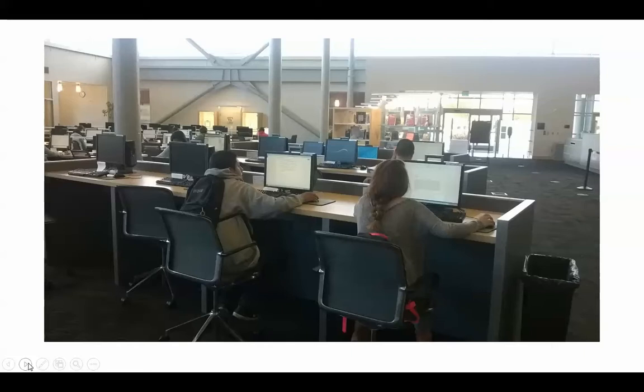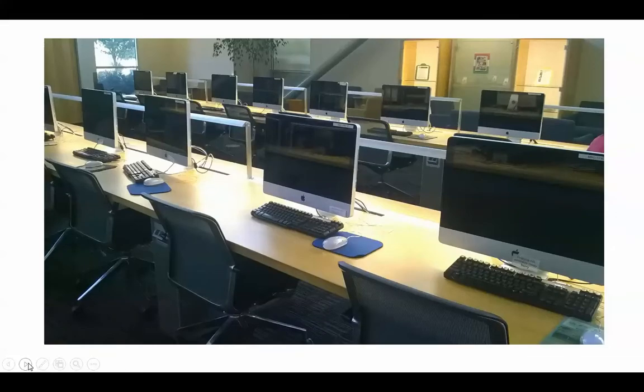We have quite a few computers in the library. We have both platforms, including PC and Macintosh, so whatever you're most comfortable using, all you need to do is go up to any computer and you should be able to get online with no problem. Here's a picture of our Macintosh computers if you prefer that type of computer system.